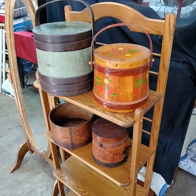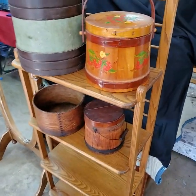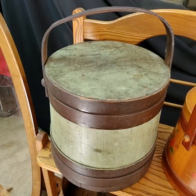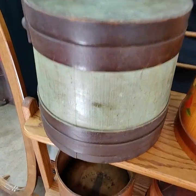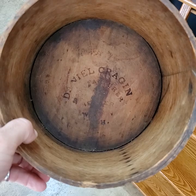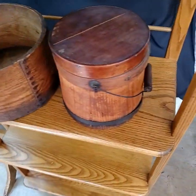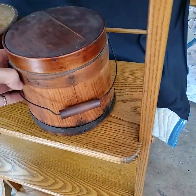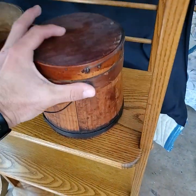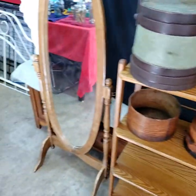Really nice oak shelf here — plant stand, bookshelf, however you want to use it, folks. And I love these wooden buckets — I forget what they're called, Greg had a name for them. Used for gathering sugar or something. This one is adorable. Shovel mirror.